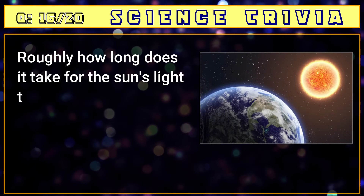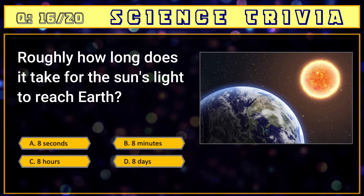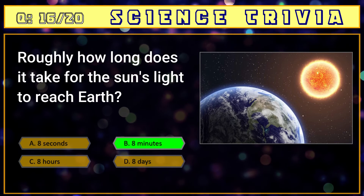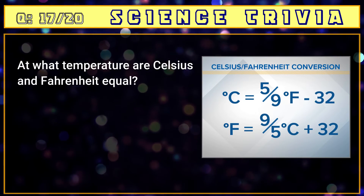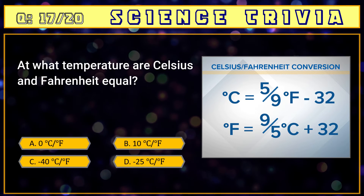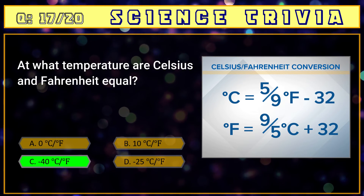Number sixteen: roughly how long does it take for the sun's light to reach Earth? A) 8 seconds, B) 8 minutes, C) 8 hours, D) 8 days. The answer is B) 8 minutes. Number seventeen: at what temperature are Celsius and Fahrenheit equal? A) 0 degrees, B) 10 degrees, C) minus 40 degrees, D) minus 25 degrees. The answer is C) minus 40 degrees.